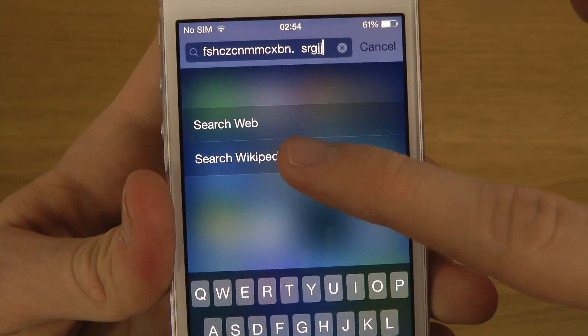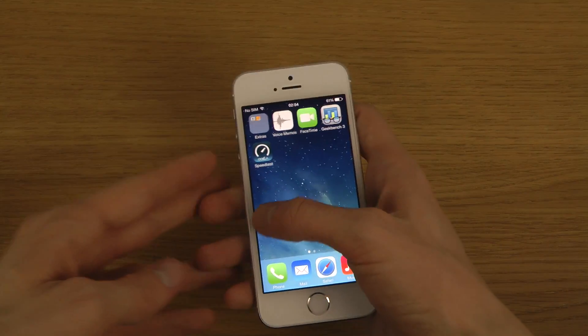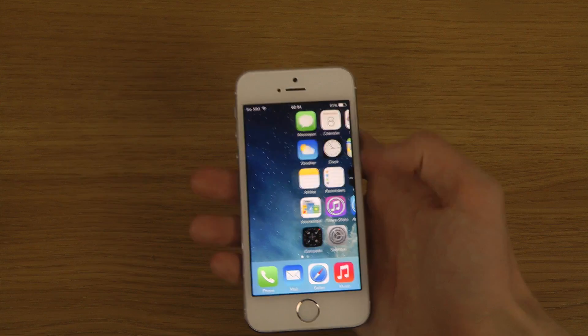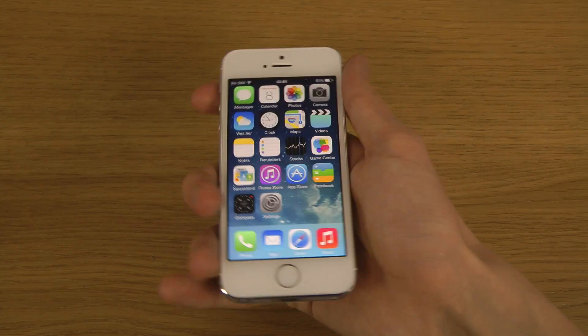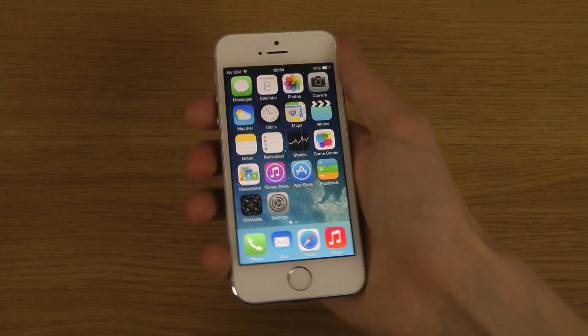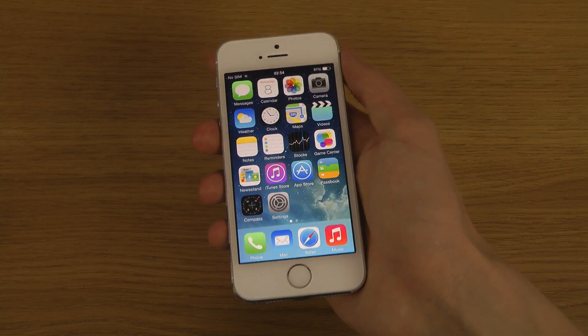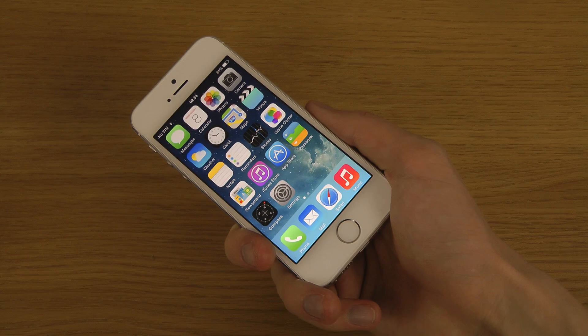Sweet, still have search web and Wikipedia like always. If there's anything specific you want to see with this update on this phone, definitely let me know. Just a quick little look here on the iPhone 5s — hopefully you enjoyed this video. If you did, please leave a like and hopefully I'll see you all in the next video.